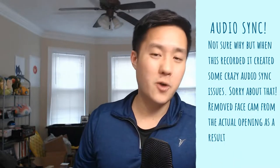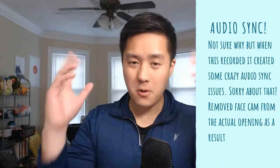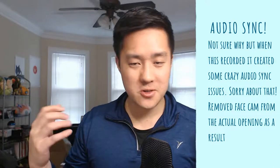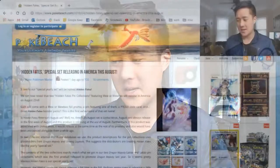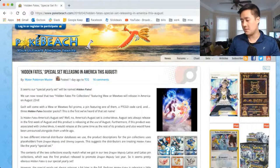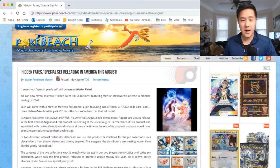What is up guys, it's Awana Turtle. Today we have a Pokemon video for you, and to kind of introduce what we're going to be opening, first we're going to look at some news. Going to go to our ever trusty pokebeach.com, almost always from Water Pokemon Master — thanks again, shout out to you for always bringing us the latest news.